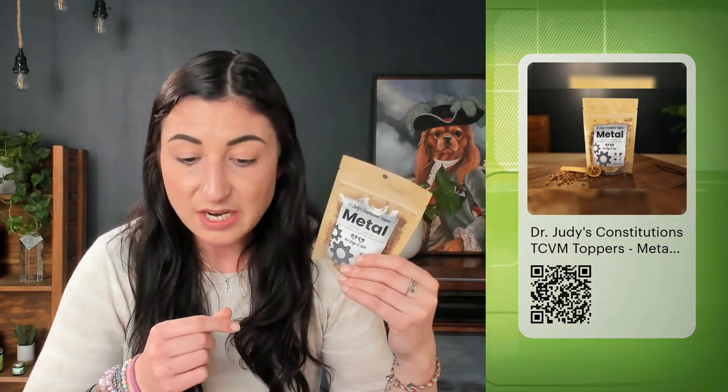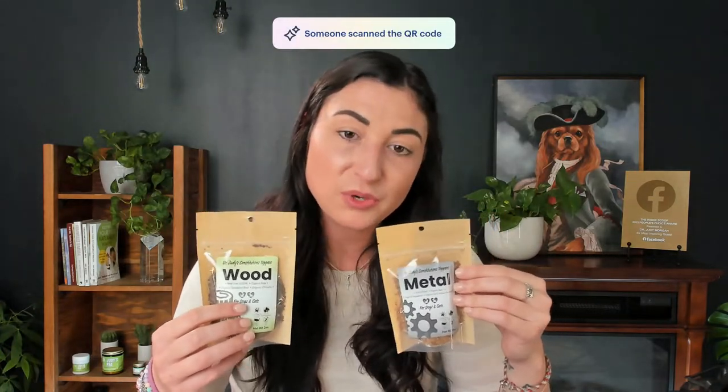You would also want to feed metal in cases of dulled vision, stiffness, degeneration of discs and cartilage, hind end weakness, lacking stamina, loss of appetite, pneumonia, itching, bladder weakness, incontinence, loss of body hair, cracked or dry nails, and trouble with coughing or sneezing with changes of temperature and humidity. If you look on the constitutions toppers page, it goes through some of the symptoms you may see. You can also just take the pet personality quiz and it will identify your pet's personality on page one, then on page two go into what might be an excess or deficiency.